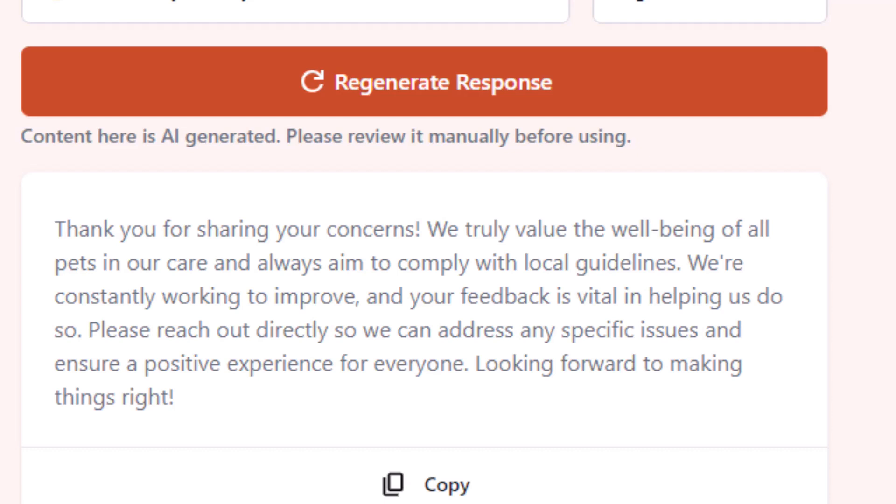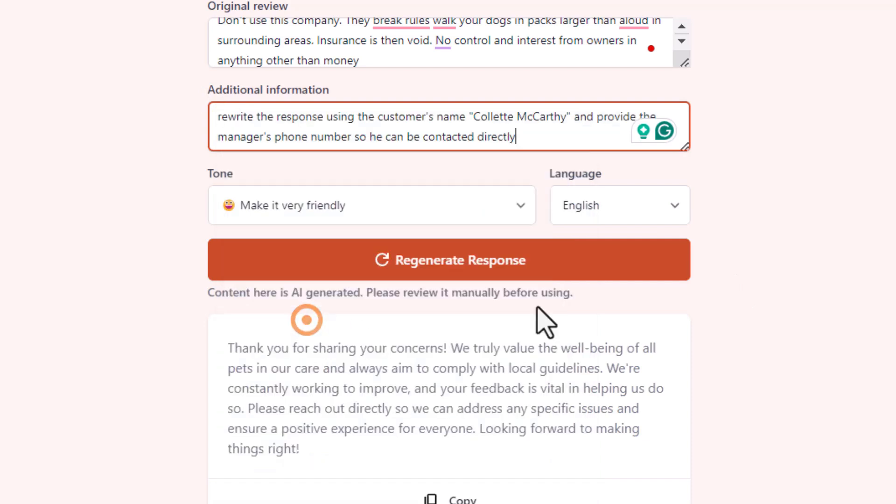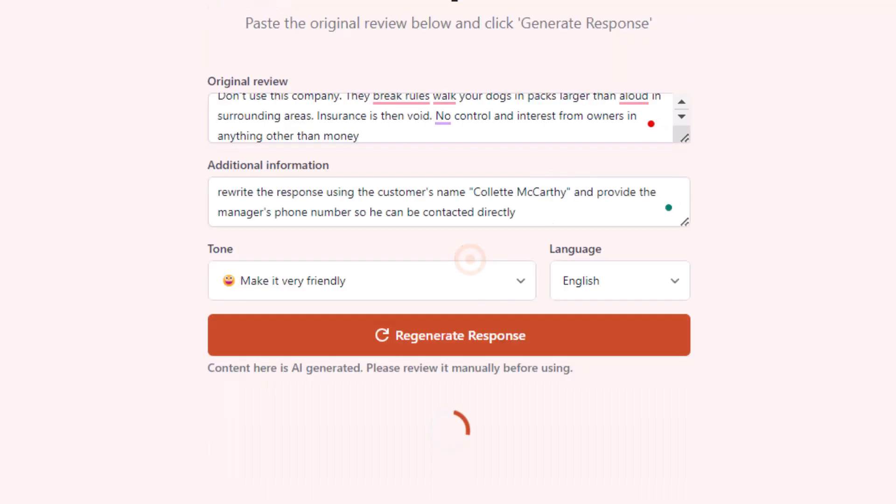The response still sounds pretty human, but I wouldn't suggest copying and pasting it directly because it seems too generic and doesn't address the complaint the way I'd want. Handling negative reviews needs to be done with extra care, because these are often the reviews that potential customers read the most — they want to see how the business owner deals with unhappy customers. To make the response better, use the extra detail section to give further instructions.